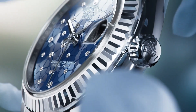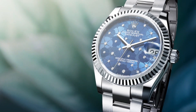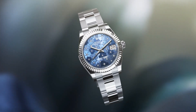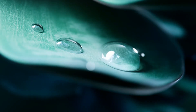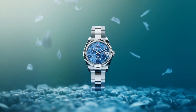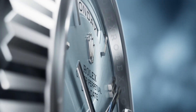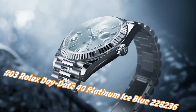Case size: 31mm. Case shape: round. Dial type: analog. Date at three o'clock. Dial color: blue. Dial markers: diamond. Hands: white gold. Band material: stainless steel. Clasp: folding Oyster clasp. Bracelet: Oyster. Style: dress watch. Water resistance: 100 meters (330 feet).